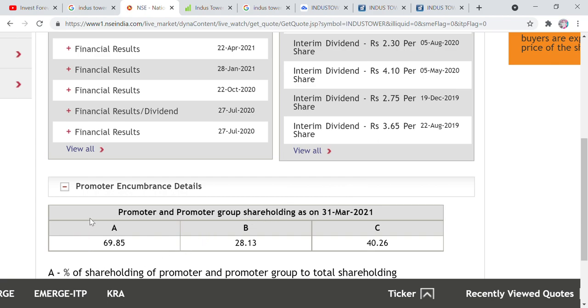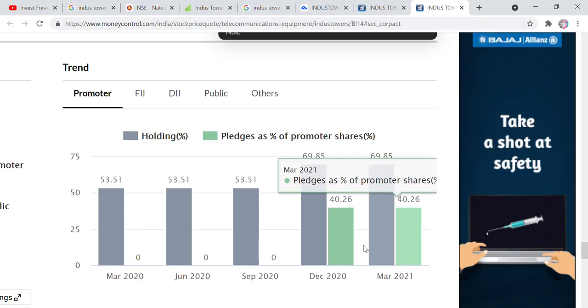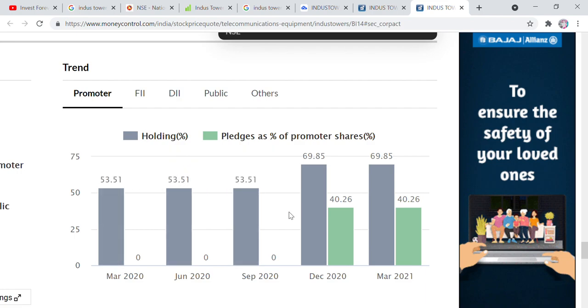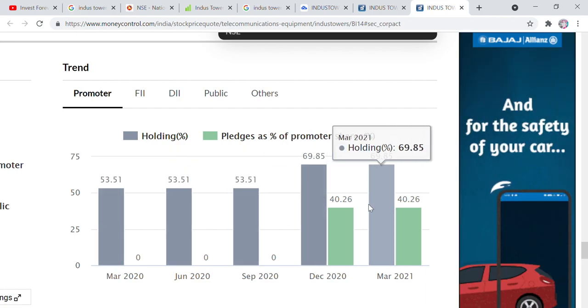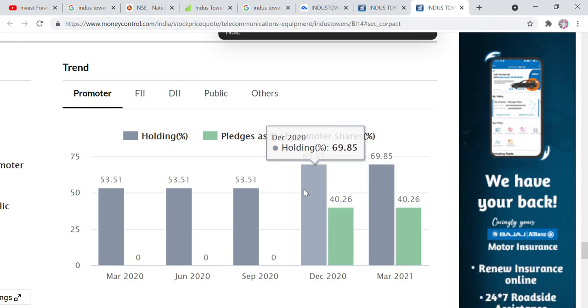If we talk about this share's shareholding, there is a 69% share, 70% share, and 40% share visible here. So we will look at this sheet further. If we talk about how it has performed, there is not much interest in it recently, but if we talk about December, there were some significant changes in this company which we will discuss.